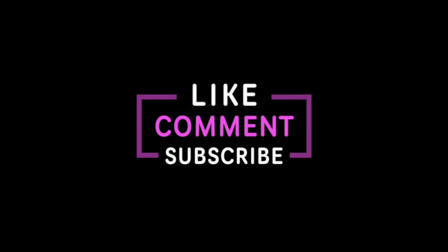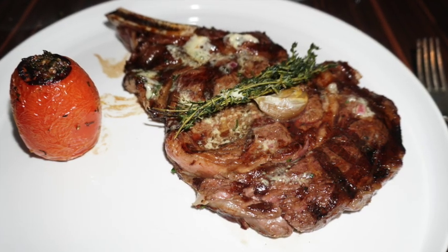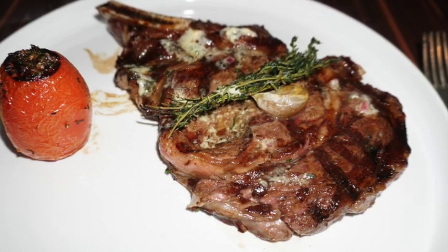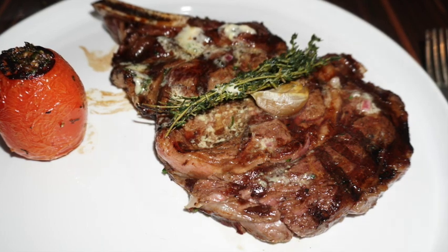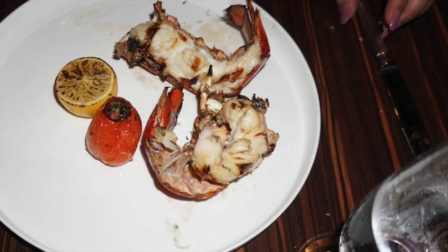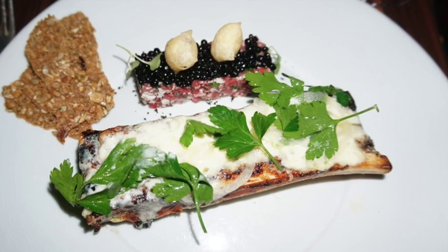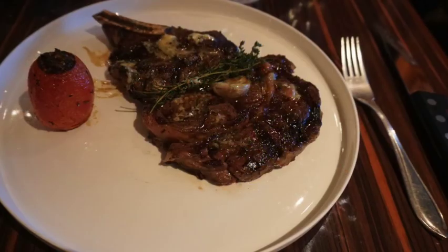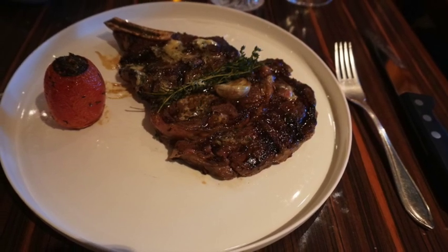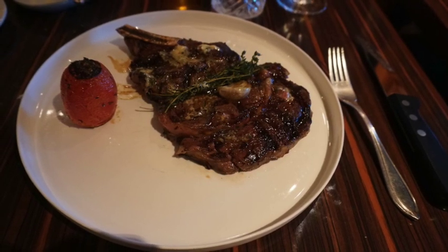Now let's talk about the specialty dining. The Carnival Breeze specialty dining includes the Fahrenheit 555 Steakhouse. Delicious steaks cooked just the way you want them, like the ribeye. They also have surf and turf, seafood, delicious appetizers, and awesome desserts. The service at Carnival Steakhouses is always second to none. It'll cost you a little extra, but be sure to reserve your spot at the Fahrenheit 555 Steakhouse before your Carnival Breeze cruise — you won't regret it.